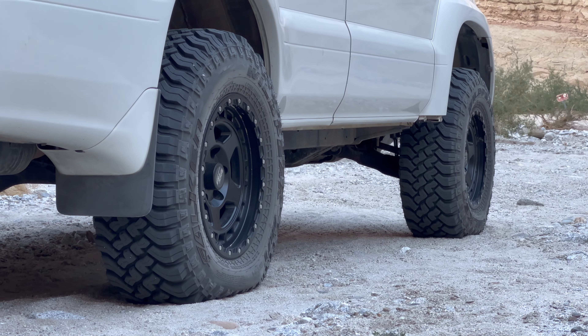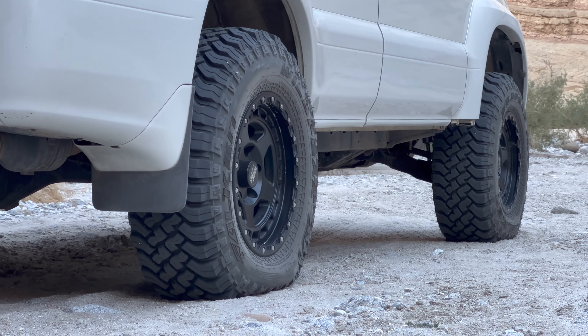We aired down about 14 PSI. I don't have bead locks on it, so pretty safe there, and tried to go as low as I could. I didn't air down the trailer tires at all. But yeah, it did really, really good last night coming up through the sandy sections and we made it up here to one of our favorite little canyons.